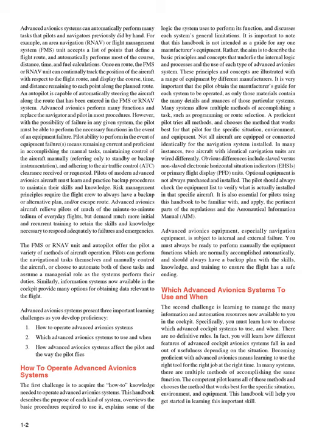Advanced avionics systems can automatically perform many tasks that pilots and navigators previously did by hand. For example, an area navigation (RNAV) or flight management system (FMS) unit accepts a list of points that define a flight route and automatically performs most of the course, distance, time, and fuel calculations. Once on route, the FMS or RNAV unit can continually track the position of the aircraft with respect to the flight route and display the course, time, and distance remaining to each point along the planned route.